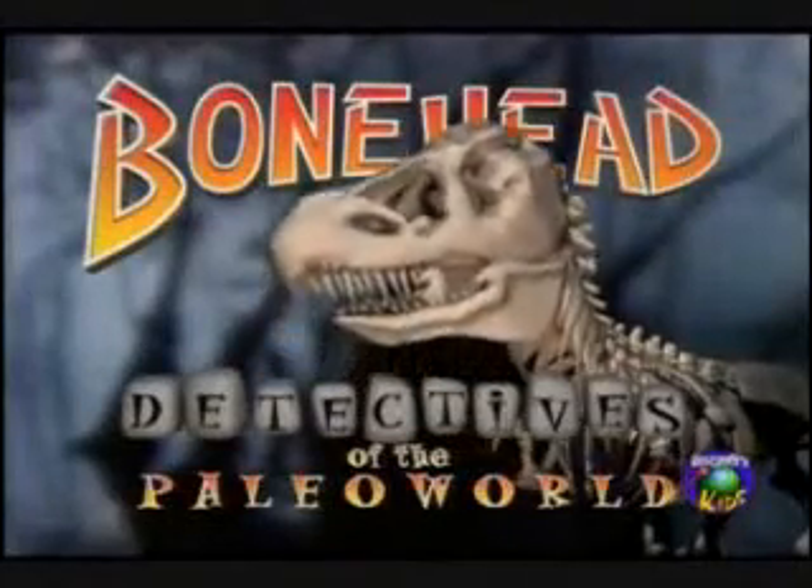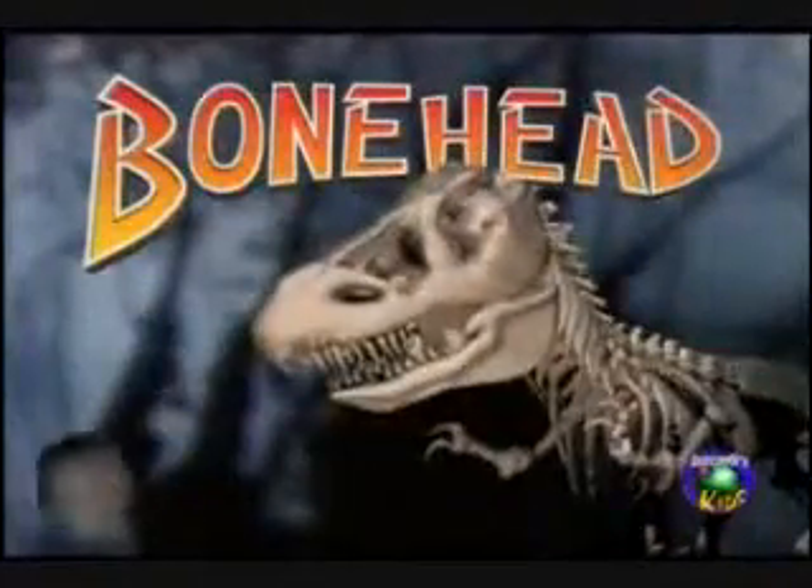And right on schedule, the Bonehead Detectives. Okay, we're back for more dino feasting, and now it's time for the delicious second course.